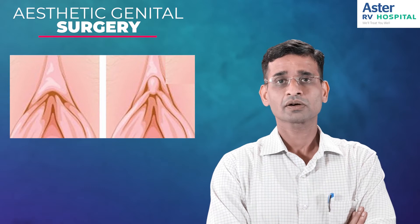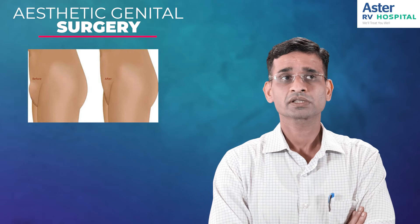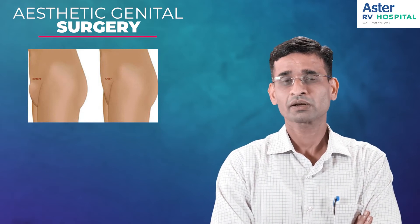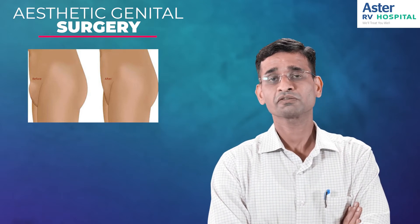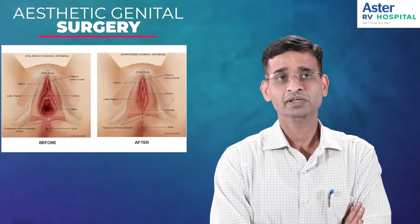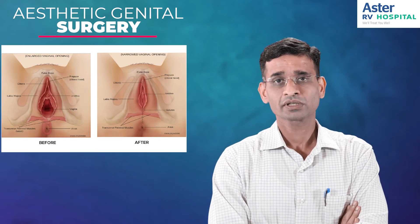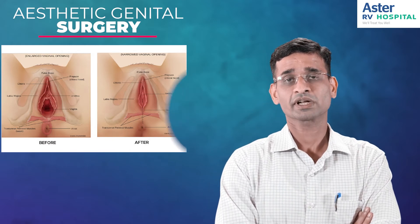Another cosmetic surgery done in females is reduction of the mons. Some females have an excessively large mons — that can be because of excessive skin or excessive skin along with fat, both of which can be corrected. The next cosmetic surgery done in females is vaginal tightening, also called vaginoplasty.